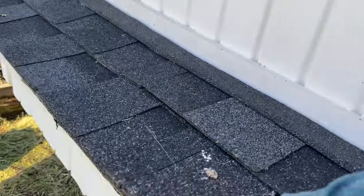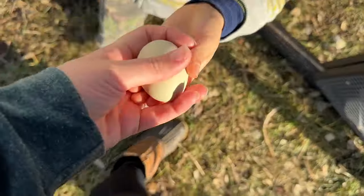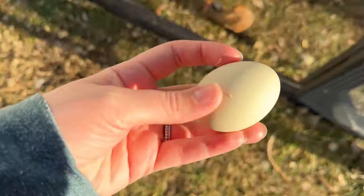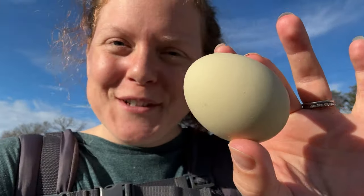Let's see if there's any eggs. I need to put some new bedding in here today. One egg all the way over there. Ryan already collected a bunch of eggs this morning, so just one from this afternoon.